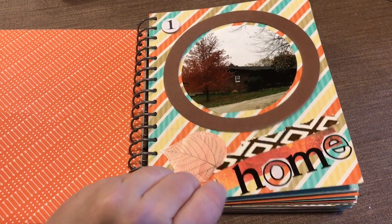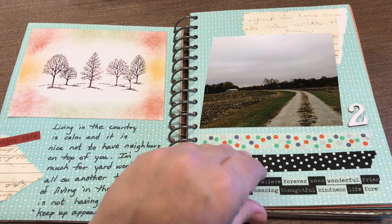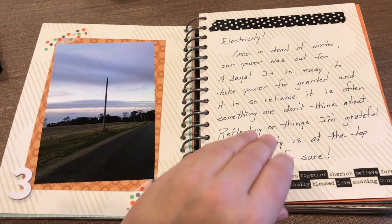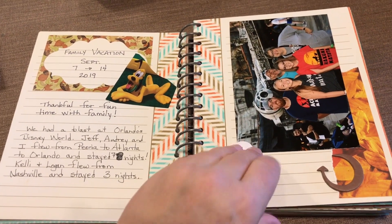On the 1st I chose home. Living in the country is page 2. Electricity is day 3. Family vacations for day 4.